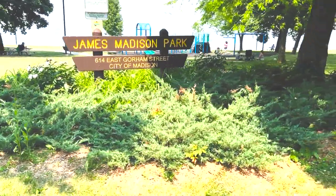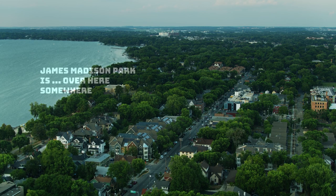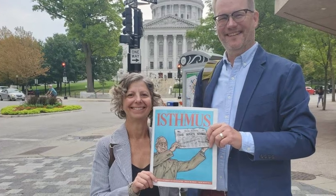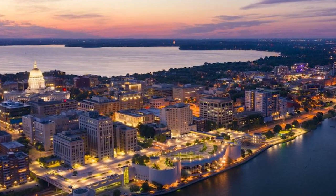With caffeine in hand, we headed to James Madison Park, located right on the shores of Lake Mendota. Madison was built on an isthmus — is it isthmus? Isthmus? No one knows — right in between two large bodies of water, Lake Mendota and Lake Monona.